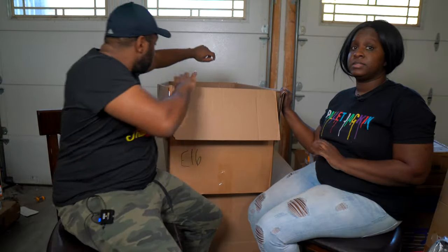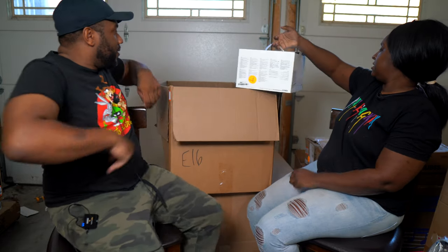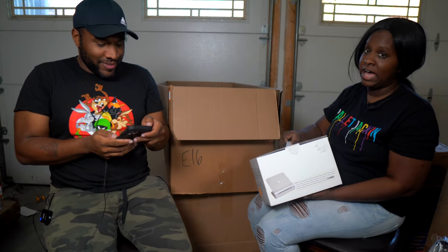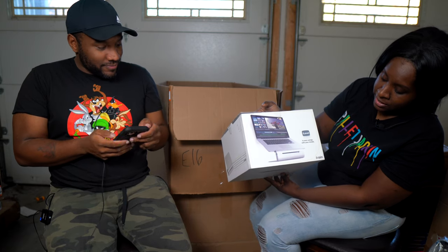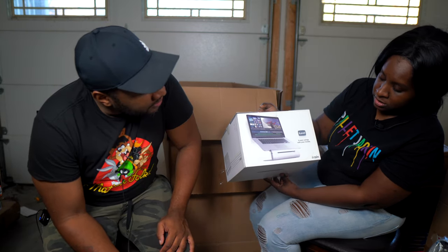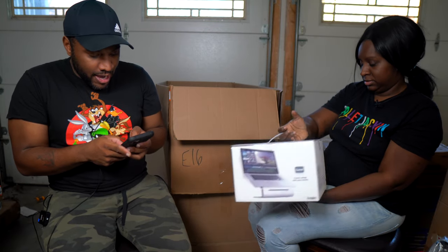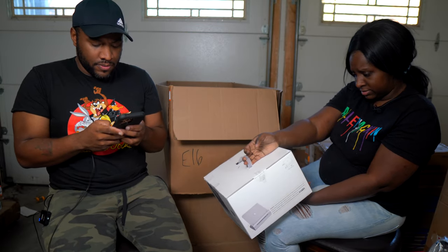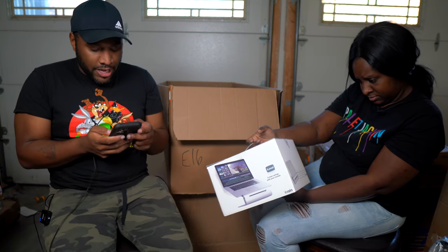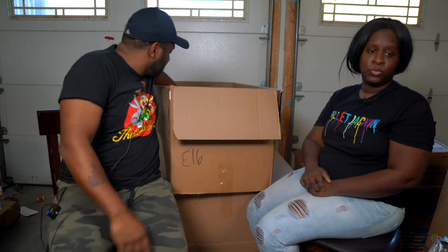We have two more items left. First is an iLevel — it's an adjustable height laptop stand, so you can put your laptop on it at eye level. The second-to-last item and then we're done.